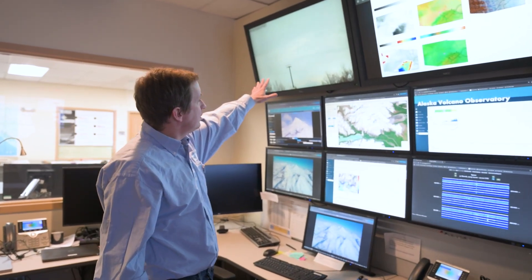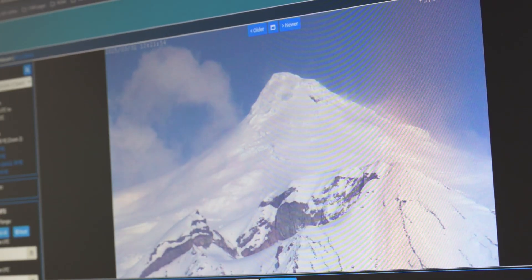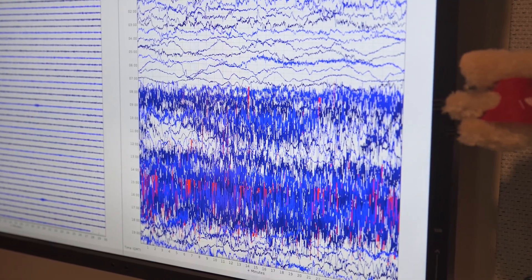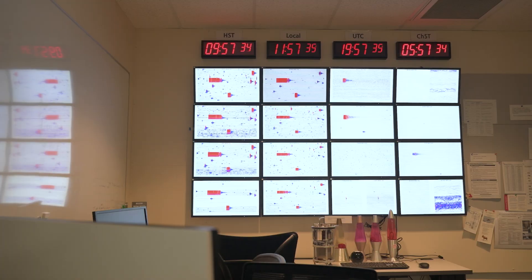This is showing a webcam located here in Anchorage, and it's pointed at Mount Spur. Over here you can see another part of the operations room, where we're not just looking at the number of earthquakes being located, but we're looking at the seismic data itself.